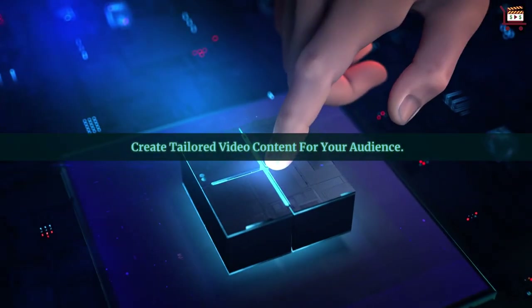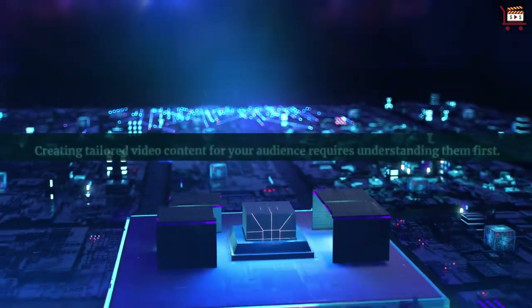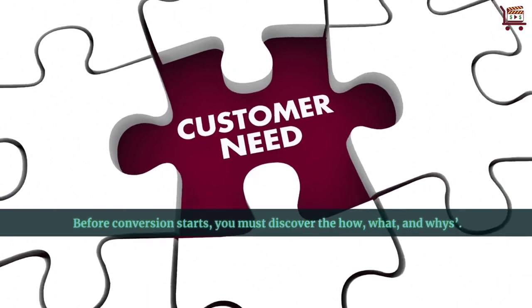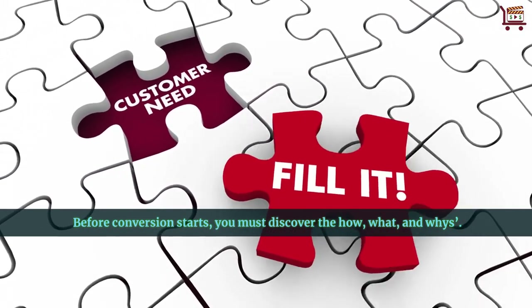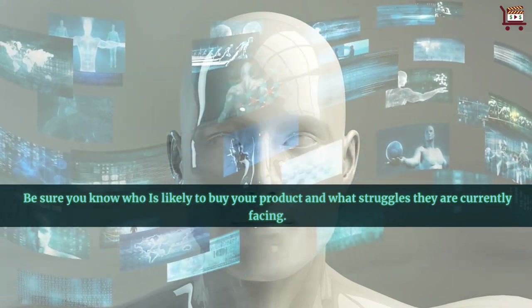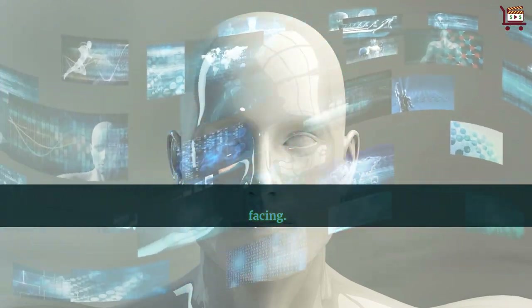Create tailored video content for your audience. Creating tailored video content for your audience requires understanding them first. Before conversion starts, you must discover the how, what, and whys. Be sure you know who is likely to buy your product and what struggles they are currently facing.